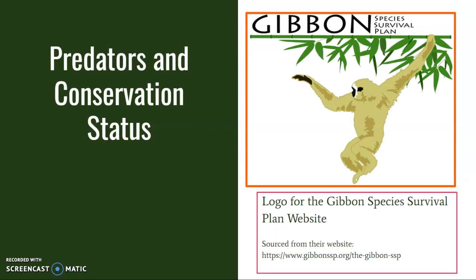Lar gibbons are endangered. Like many other species of gibbons, they are subjected to hunting, the illegal exotic pet trade, and the massive loss of biodiversity due to palm oil production. The most common predator of the lar gibbon is human hunting, although they may also be hunted by eagles, snakes, and large cats such as leopards.